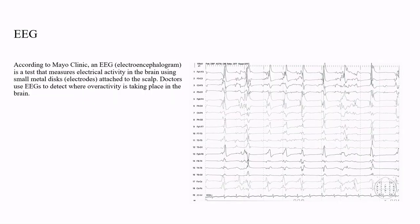According to Mayo Clinic, an EEG is a test that measures electrical activity in the brain using small metal discs, known as electrodes, attached to the scalp. Doctors use EEGs to detect where overactivity is taking place in the brain.